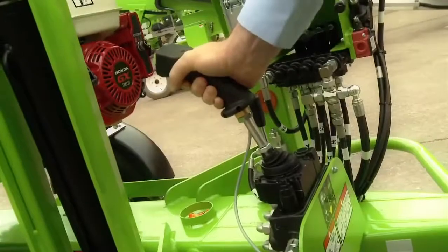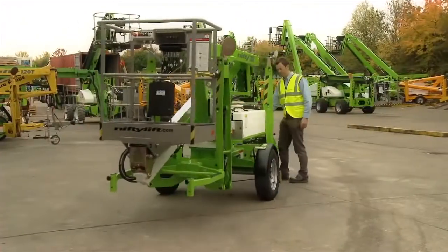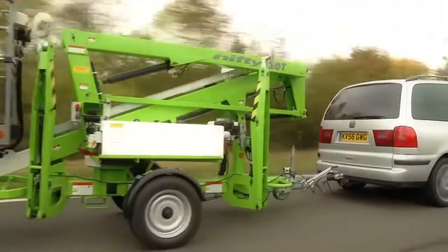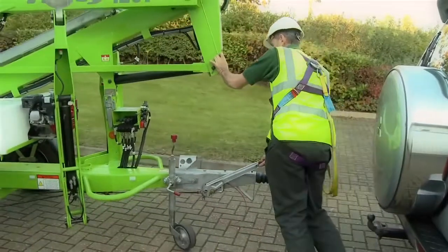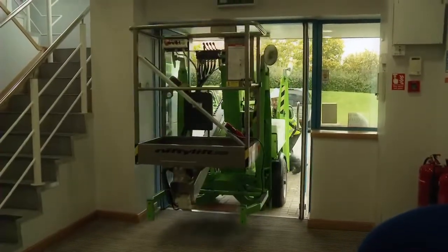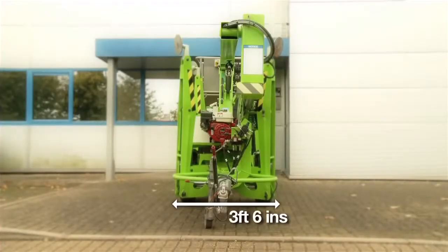The Nifty TM34T is one of the most maneuverable trailer-mounted cherry pickers available. The weight-saving design allows the Nifty TM34T to be trailer-mounted and easily moved into position on site. The machine is small enough to fit through a double doorway, making it ideal for work inside and out.